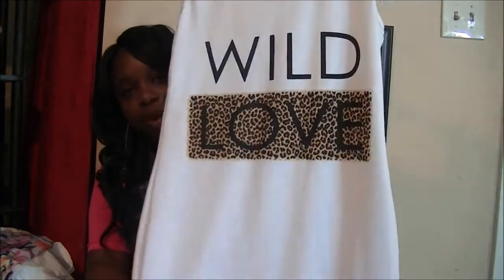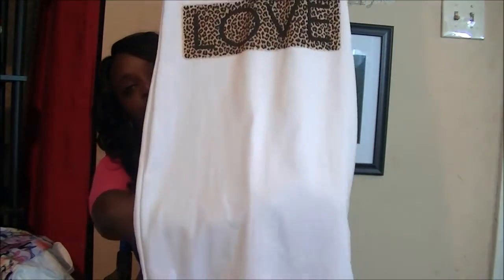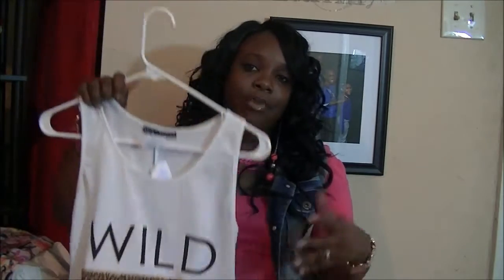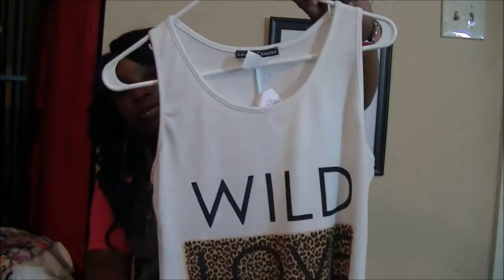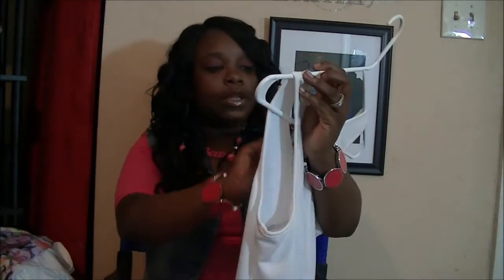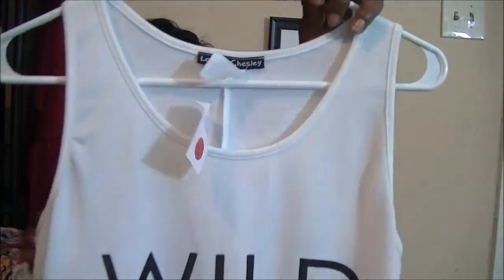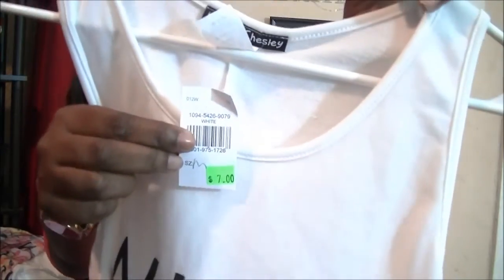First, I got this Wild Love white dress here — really cute, and I was really shocked that they marked it down so quickly. I got this really cute Wild Love dress, and they had marked it down to seven bucks.